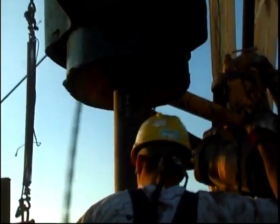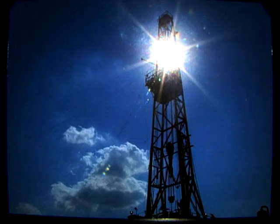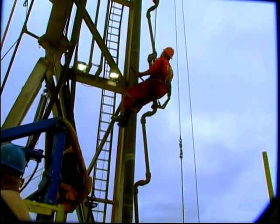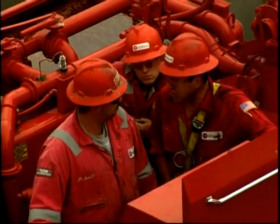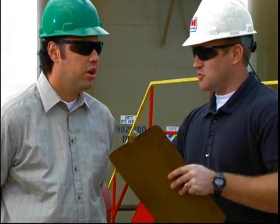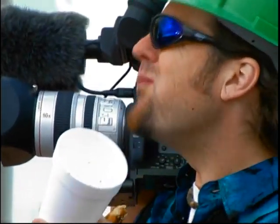It works like this: production casing is nothing more than steel pipe that we screw together and run to the bottom of the wellbore. Once on bottom, we pump liquid cement — similar to concrete but without all the gravel — down the casing. As it exits the casing, it's forced up around the outside of the casing, between the outer casing wall and the rock formation. Let's go to the production trailer and I'll show you an example on the computer.